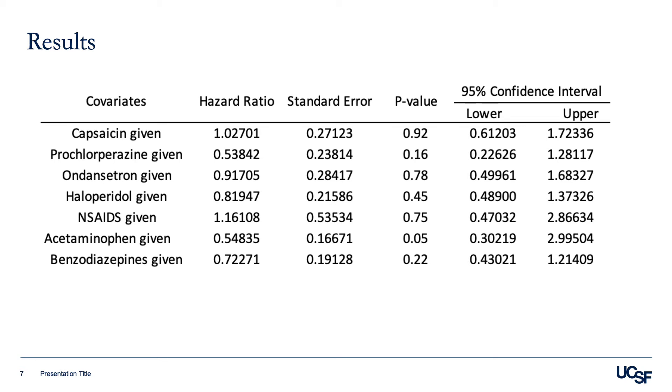Also, among other outcomes studied, there was no difference in the mean number of medications given after capsaicin was ordered. There was no difference in the bounce back rate to the ED, either at 72 or 24 hours, and there was no difference in admission rate to the hospital between patients that were given capsaicin and those that were not.